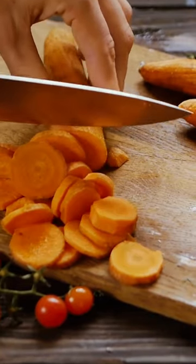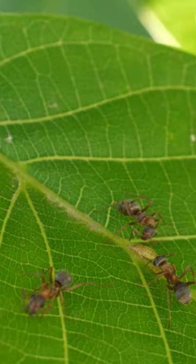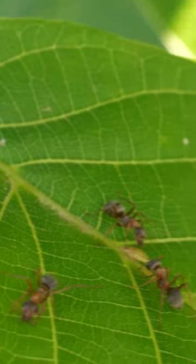Red-eared sliders require a source of animal protein in their diet. This can be provided through commercial turtle treats or natural foods like insects, small fish, and cooked chicken or turkey.